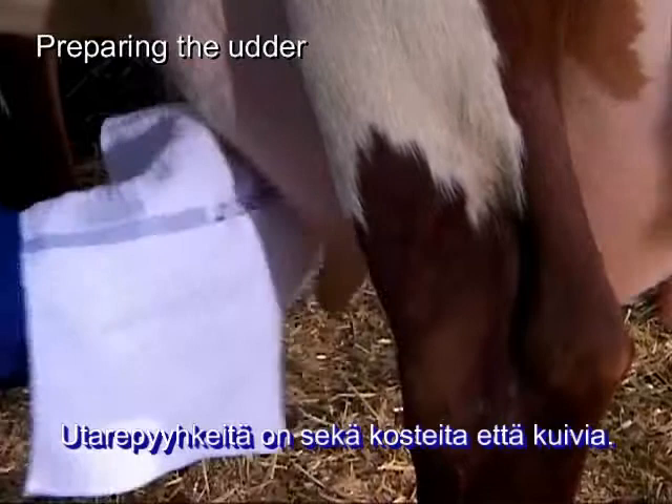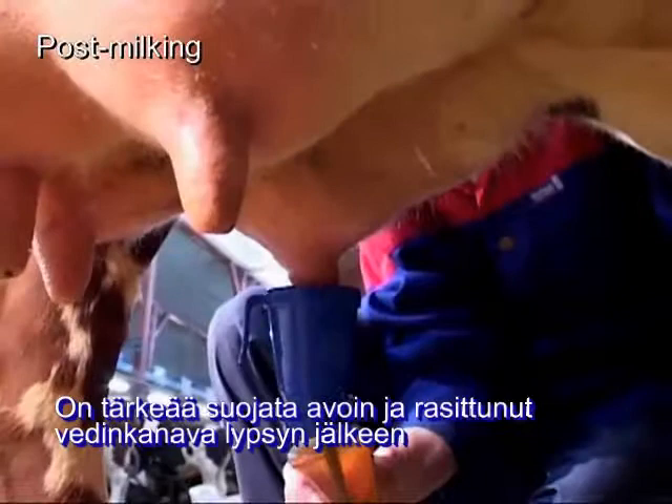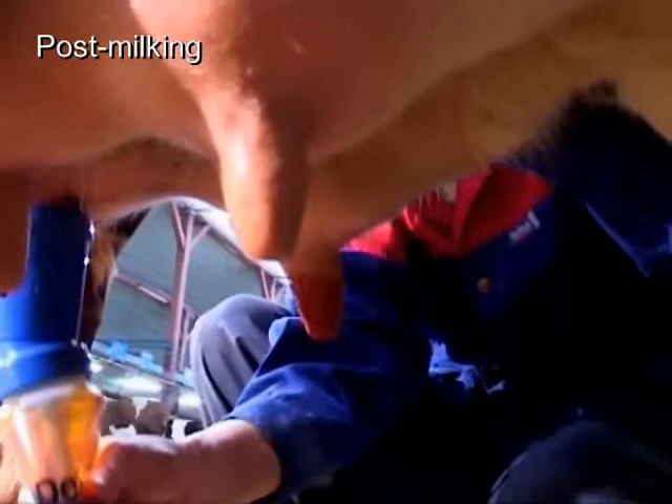Then the milking unit is applied. It's important to secure the udder with a professional teat dip after milking. The teat sphincter is an entrance for mastitis-causing pathogens and is open for up to half an hour after milking. Professional teat dips disinfect the teats and smooth the teat skin.